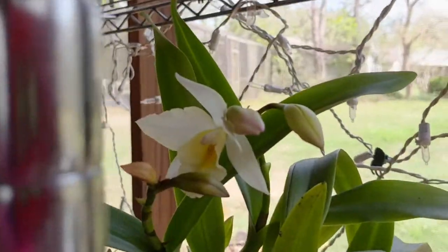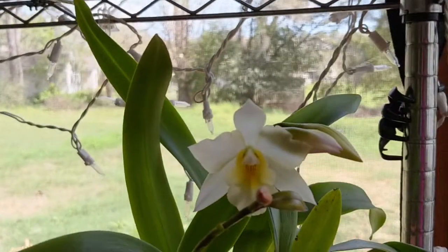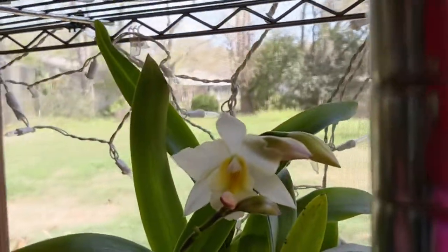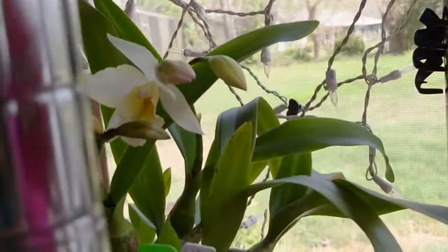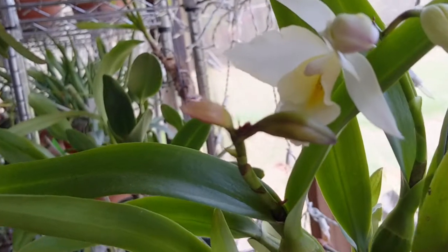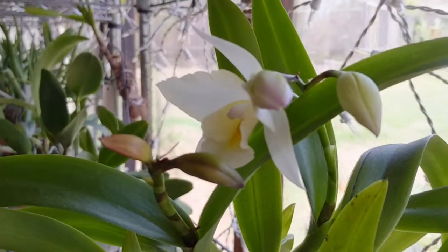I almost forgot my Iwanagara Apple Blossom — it opened up. That spike still has two more buds on it. That other spike right there had three buds, but one blasted — I don't know if the other will.